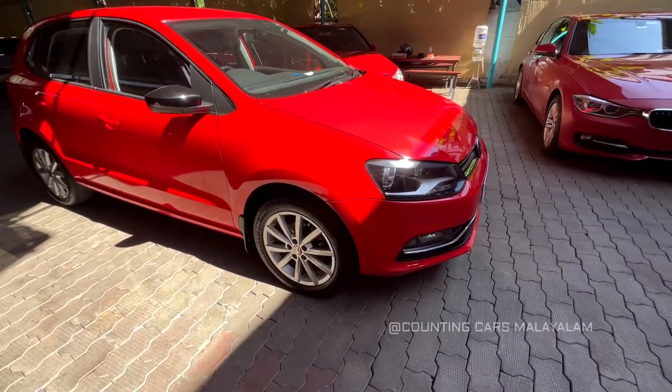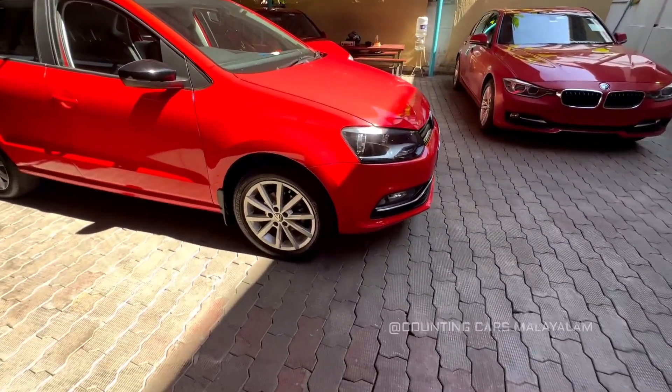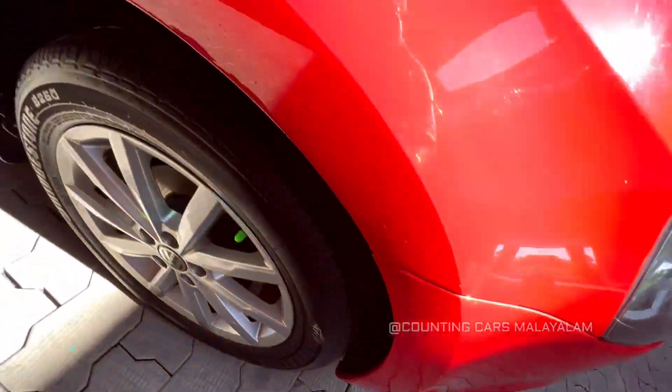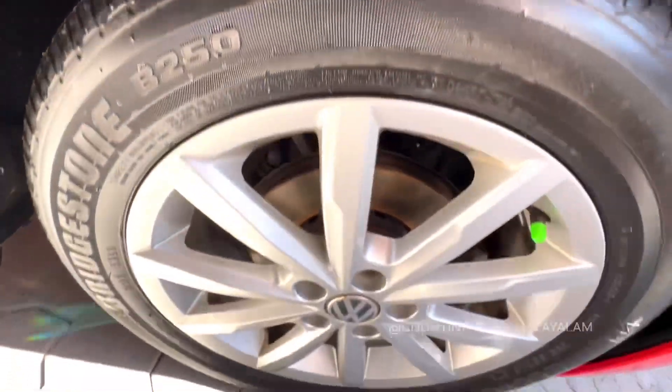Now if you want to see the top view, you can see the wheel arch and the tire condition. Here is the wheel arch — it is quality condition. There is a minor dent and scratch. We have good tires; the tire condition is good.